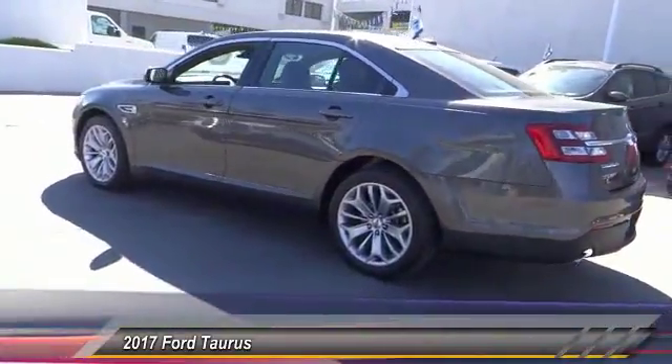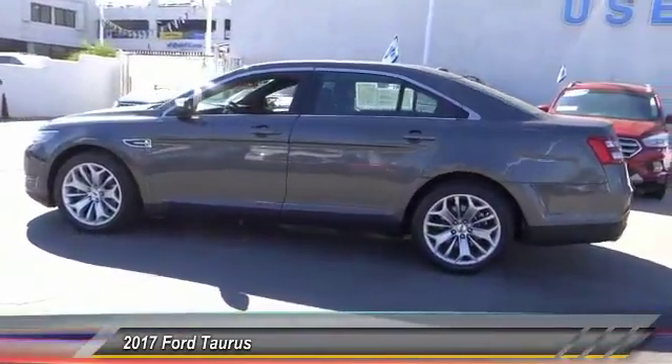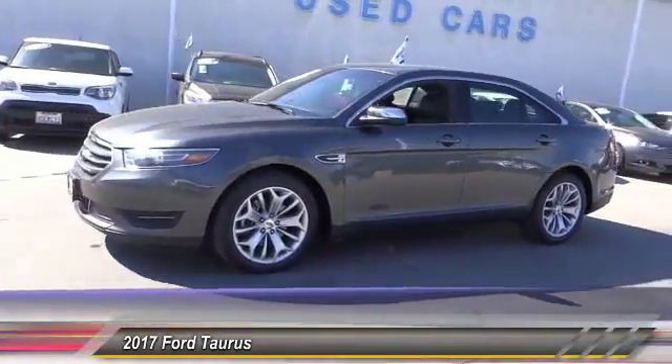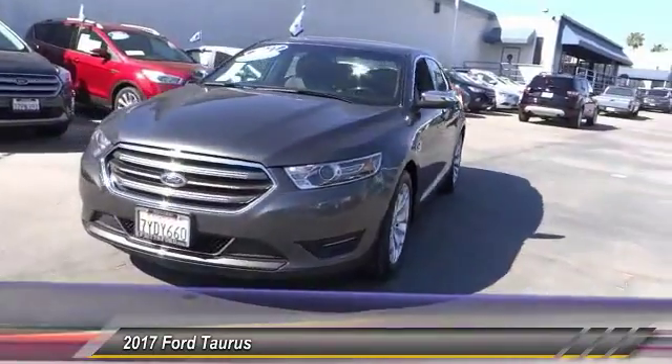Navigation system, anti-lock brakes, remote engine start, backup camera, Bluetooth, air conditioning, driver airbag, alloy wheels, cruise control, power locks.